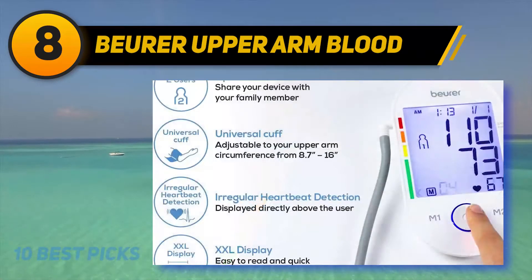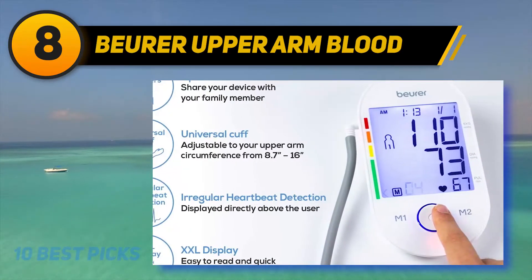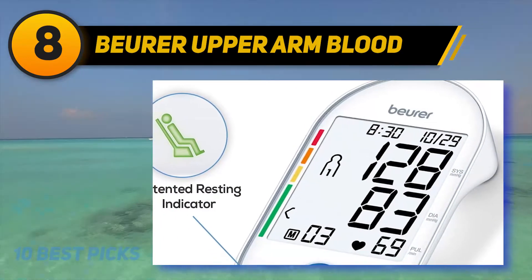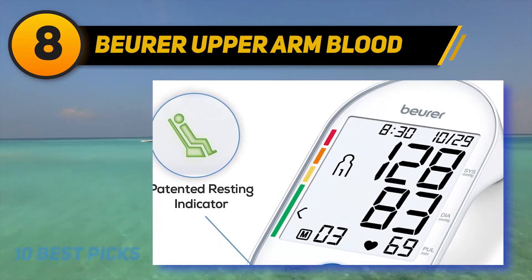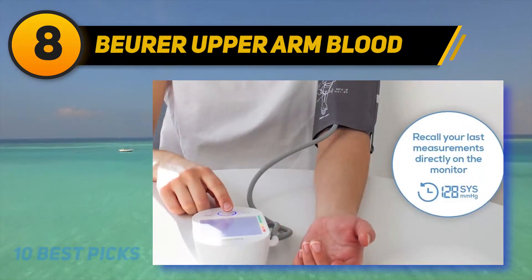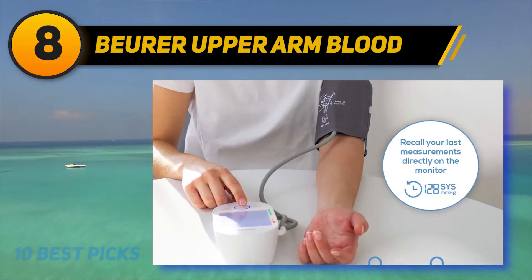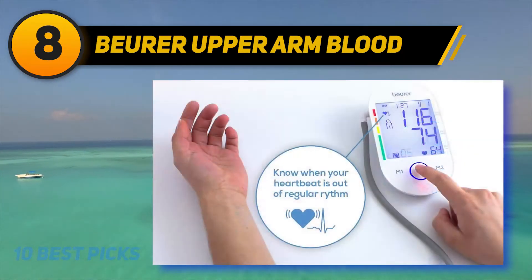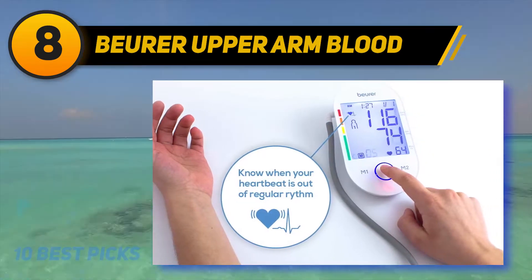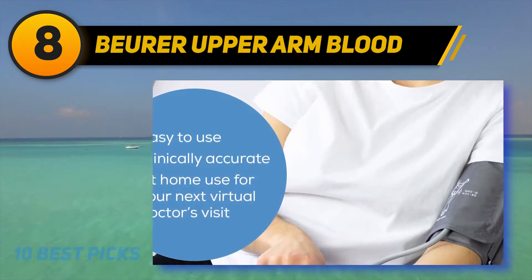Number 8 on the list: the Viviewer Upper Arm Blood Pressure Monitor. Viviewer offers an ultra-large screen with an easy-to-read display and room for two users to store up to 60 readings. It's a medical-grade device that uses a simple start button for easy measurements. It comes with a patented Rest Monitor that tells you if you're not calm enough to take an accurate reading, alleviating guesswork. The extra-large cuff fits arms between 8.7 and 16.5 inches, with a flexible band and gentle inflation.